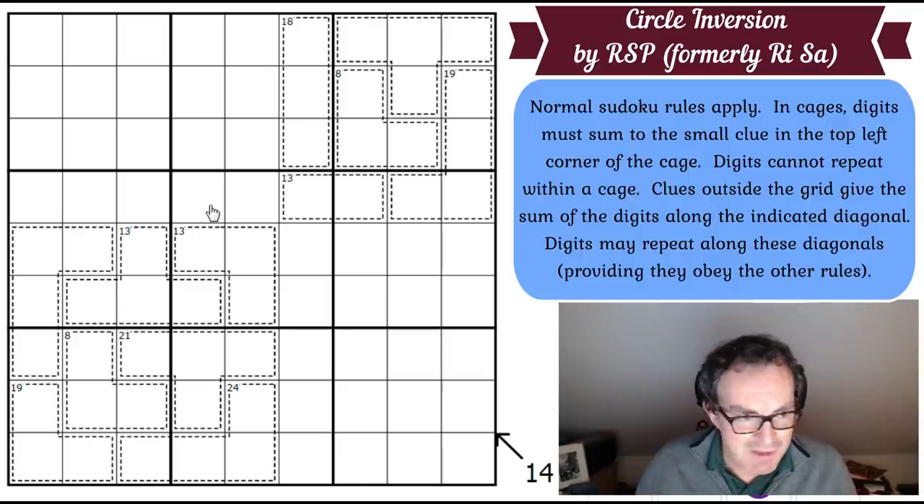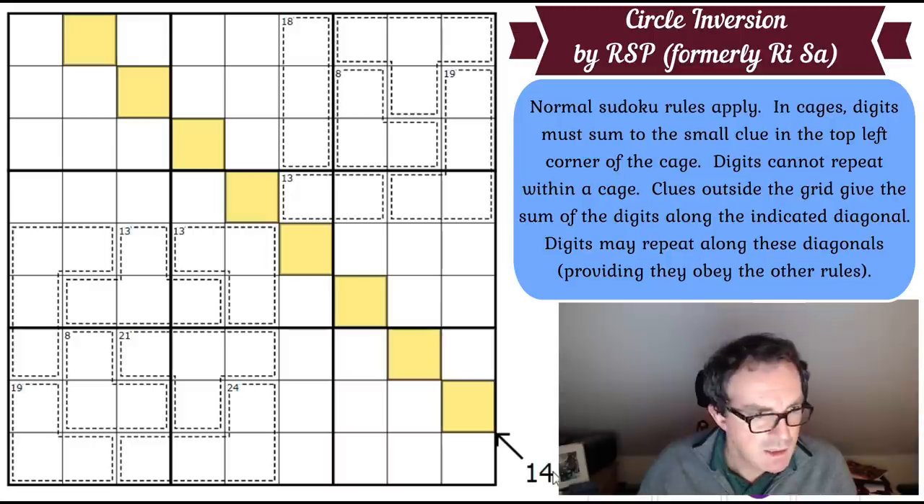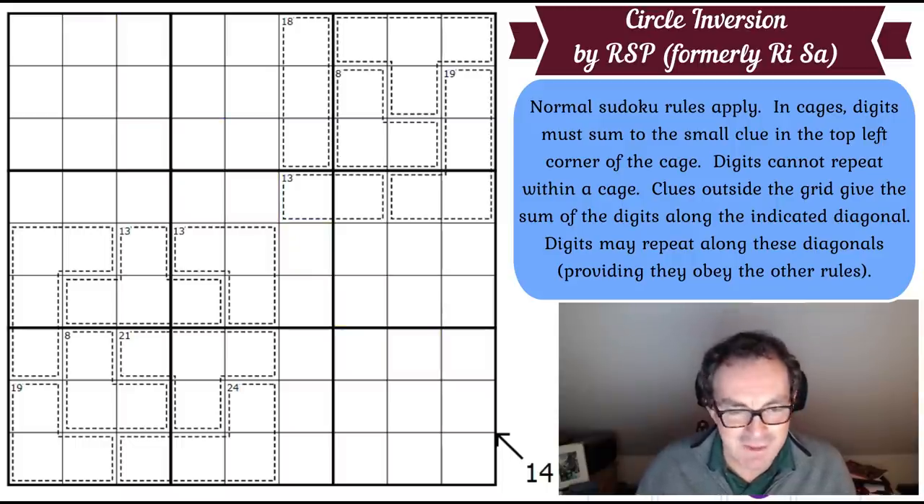Now the rules of ReSARS's puzzle. Normal Sudoku rules apply. In cages, digits must sum to the small clue in the top left corner of the cage, and digits cannot repeat within a cage — that's normal killer Sudoku. Clues outside the grid give the sum of the digits along the indicated diagonal. There's only one indicated diagonal, and those squares have to sum up to 14. Digits may repeat along these diagonals. Do have a go yourselves. The way to play is to click the link under the video. Now let's get cracking.